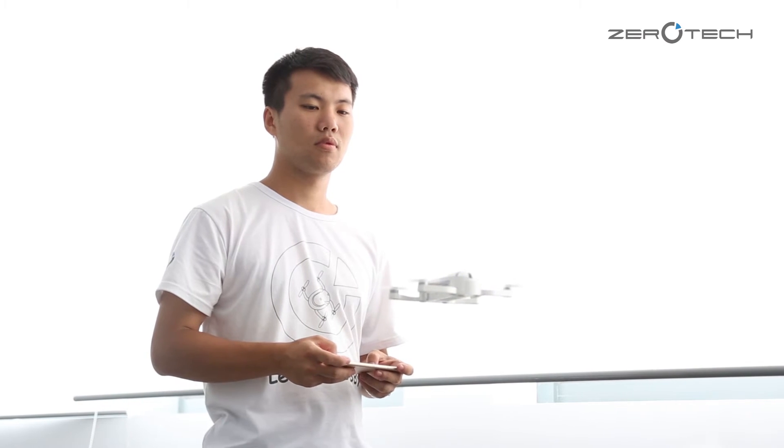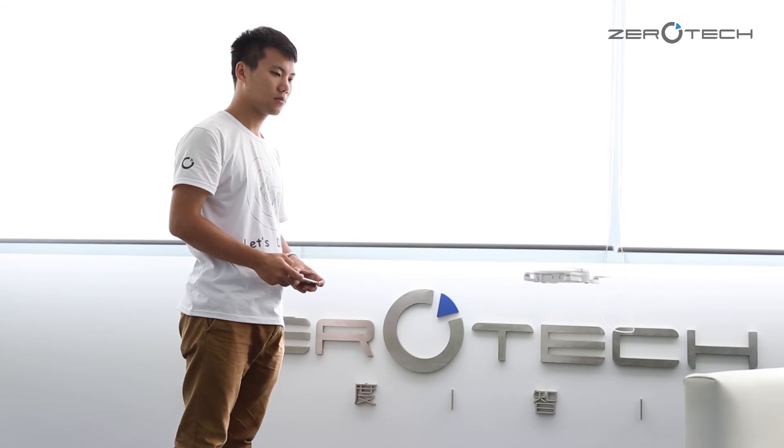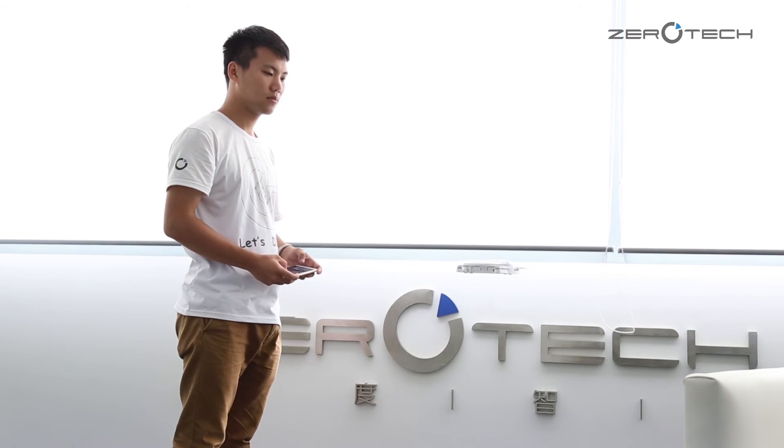So let's try it. Hi Dolby. Hi Dolby. Hello. Okay. Very good. See you Dolby.